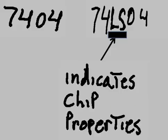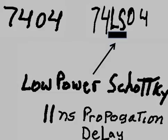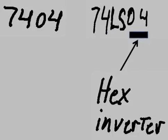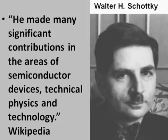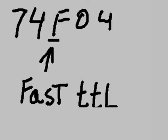The series type indicates chip properties. 'LS' means Low Power Schottky, which has an 11 nanosecond propagation delay. '04' means there are hex inverters on board. This is Walter H. Schottky — he made many significant contributions in the areas of semiconductor devices, technical physics, and technology. Thank you, Wikipedia.